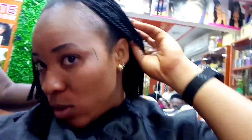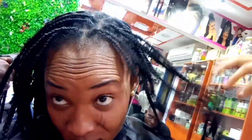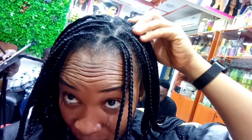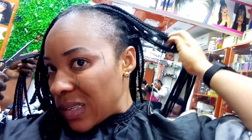Hey guys, good evening! I'm at the salon now, I want to remove this hair — you can see it's very rough, very very rough. So I want to lose it, wash it, then do just corn rolls.